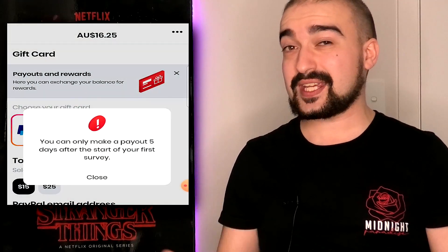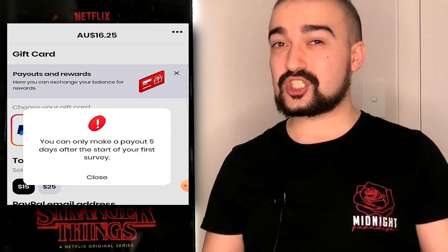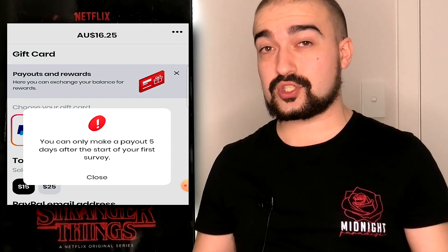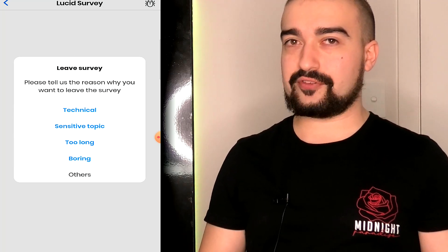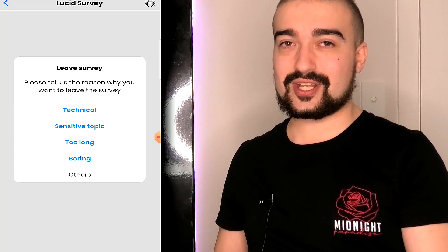Before I cashed out the $15, I did notice that I had to have an active account for around five days before PolePay would actually allow me to cash out that PayPal money. I'm assuming this is because they're running verification checks on your account to make sure that you're not a bot or something along those lines. I do recommend that you complete a survey straight away as soon as you install PolePay, so that PolePay will actually start that timer off to allow you to cash out within five days. If you do have problems on a survey, you can report surveys — which I actually did myself because some surveys didn't work properly for me. Certain buttons wouldn't work right, but I did back out and report those surveys to PolePay. I do know the support team works very, very fast, so that's something I really appreciate.